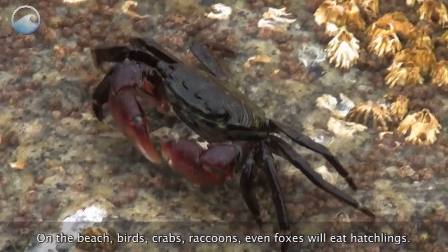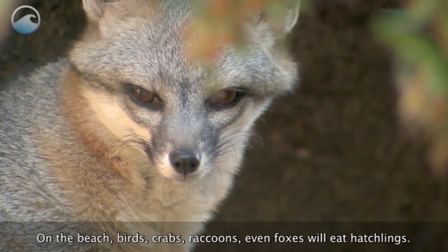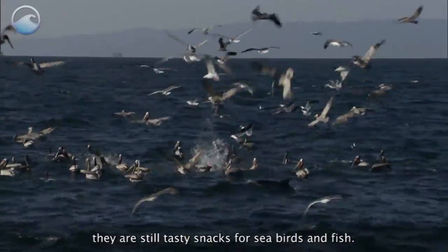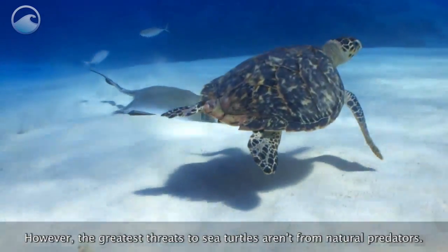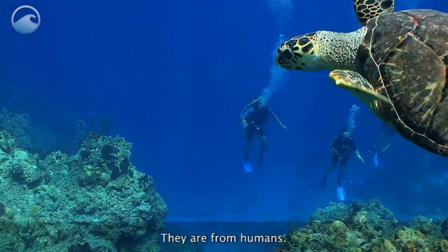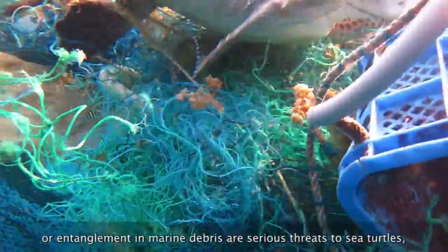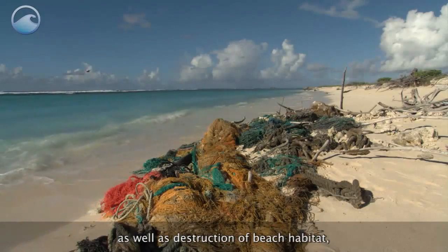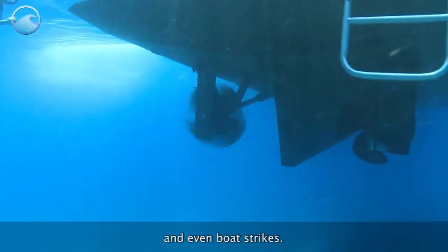On the beach, birds, crabs, raccoons, even foxes will eat hatchlings. And if hatchlings make it to the ocean, they are still tasty snacks for seabirds and fish. However, the greatest threats to sea turtles aren't from natural predators — they are from humans. Accidental catch in commercial fisheries or entanglement in marine debris are serious threats to sea turtles, as well as destruction of beach habitat, harvesting or poaching for meat and eggs, and even boat strikes.